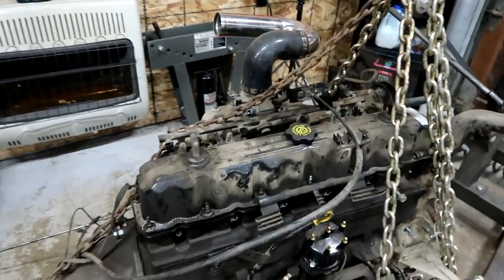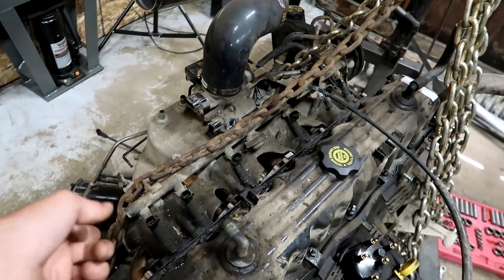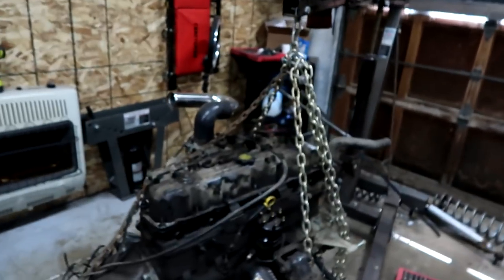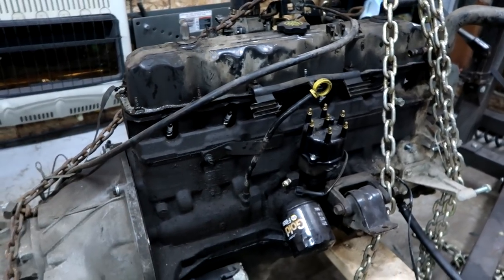Jason and I got this engine torn down pretty good. There are a few more things we're going to take off, such as the intake manifold, the fuel injectors, the fuel rail, and eventually the valve cover — get that all painted. Everything will either be illusion red, illusion cherry, or gloss black. We're gonna paint the engine gloss black. I wanted to go with illusion cherry, but they don't have that kind of paint.